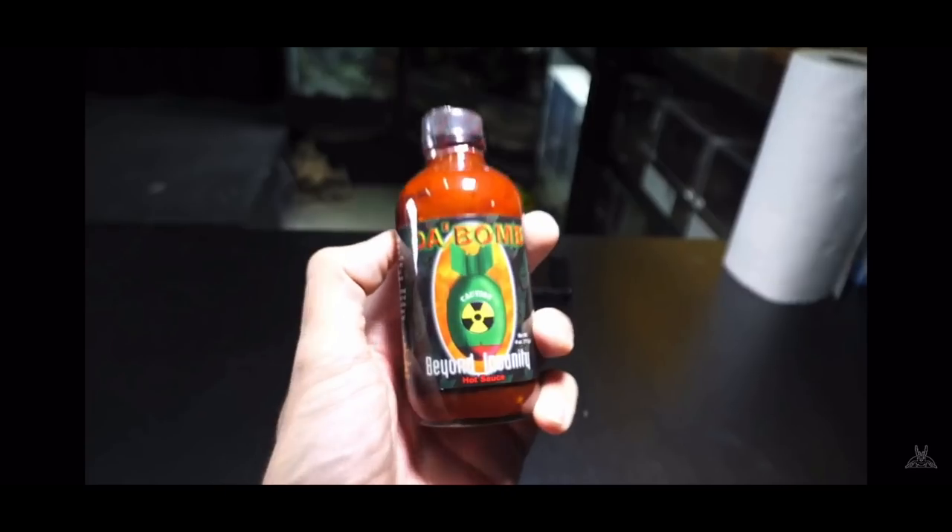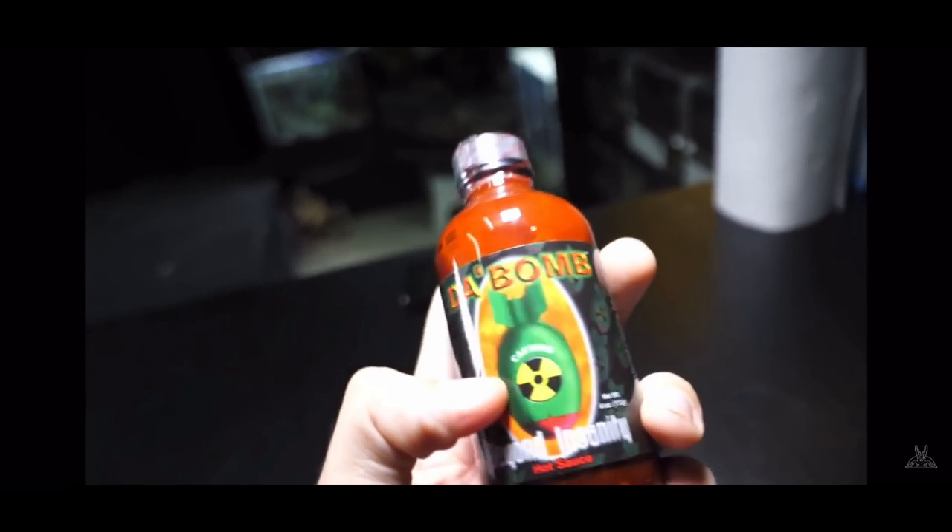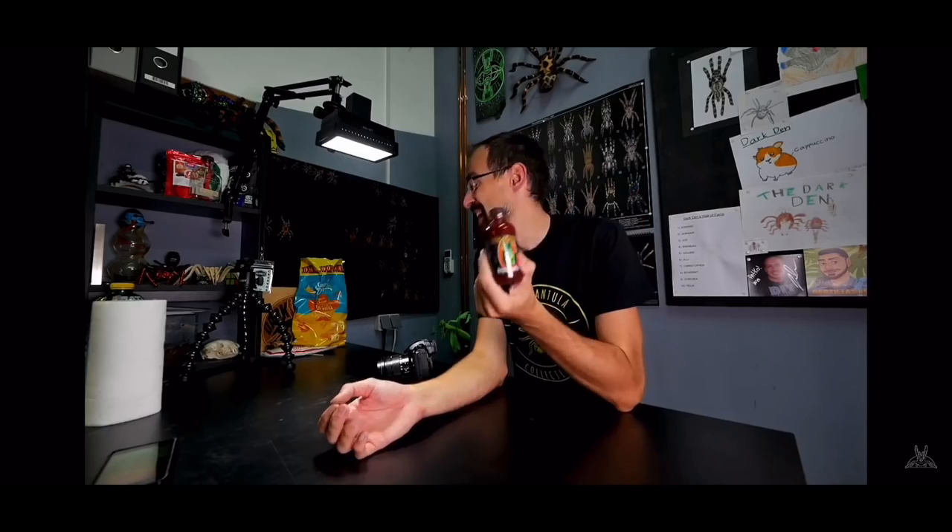I had a brilliant idea: the hot sauce tarantula feeding challenge. I will randomly pick 10 different tarantulas and we will try to feed them. If one tarantula refuses food, then I need to take this — the bomb. Really hot hot sauce. You see it's got a nuclear bomb on it.